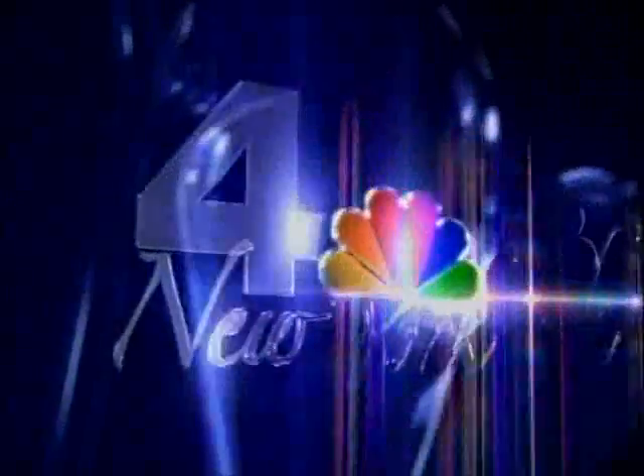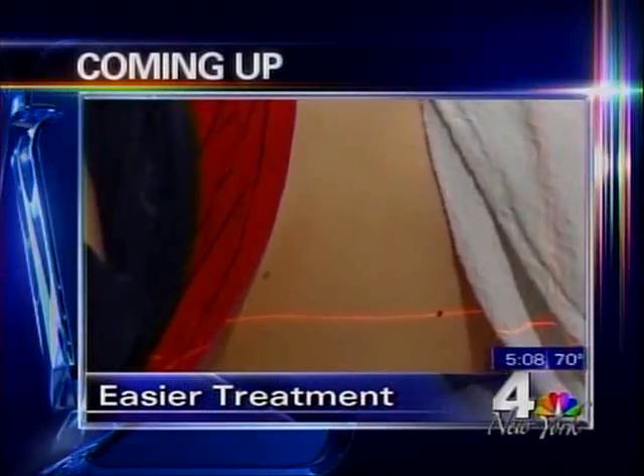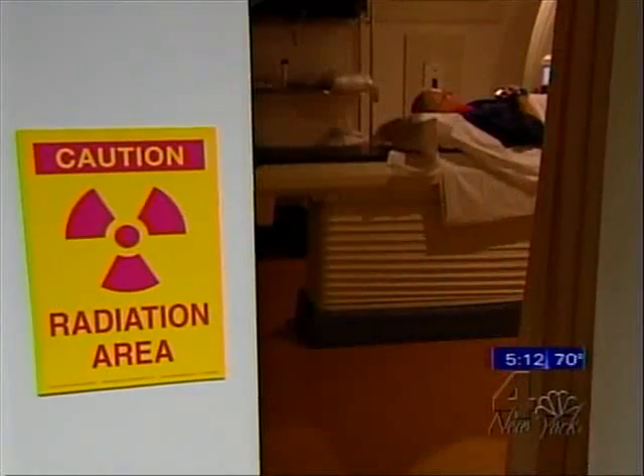You're watching NBC for New York. The news for your health: an easier way to treat prostate cancer. It works just like a cat scan — taking aim at prostate cancer, the high-tech treatment with fewer side effects.